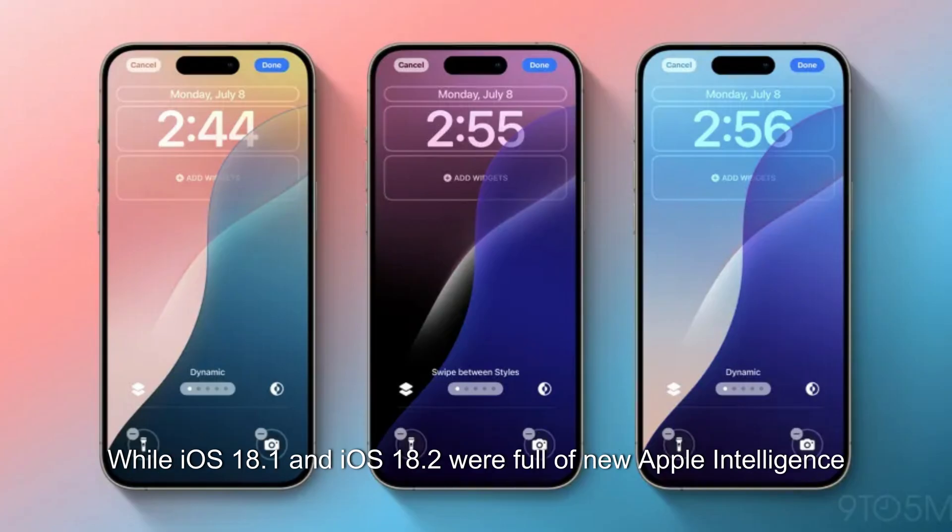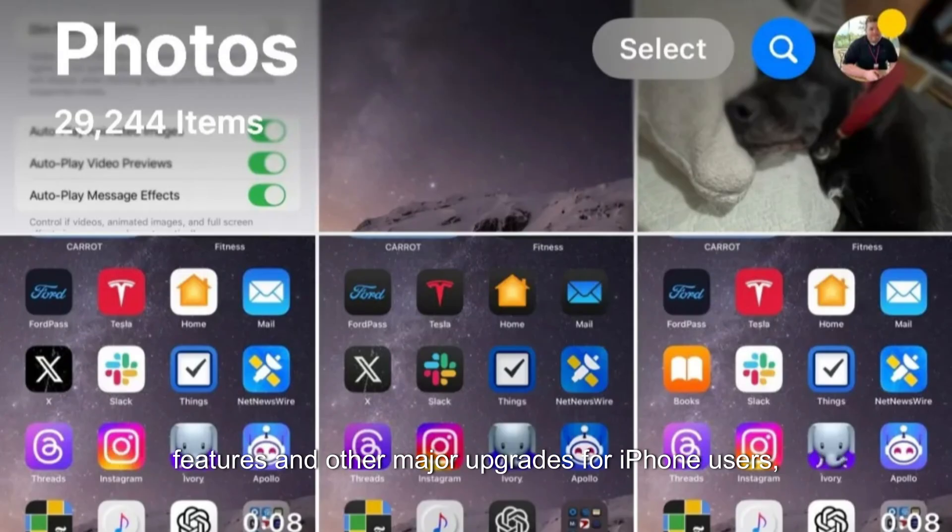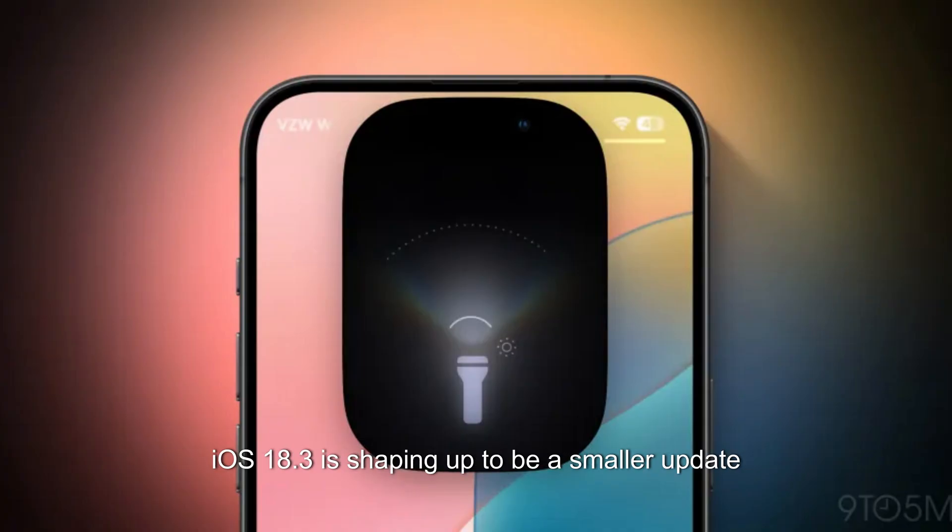While iOS 18.1 and iOS 18.2 were full of new Apple Intelligence features and other major upgrades for iPhone users, iOS 18.3 is shaping up to be a smaller update.